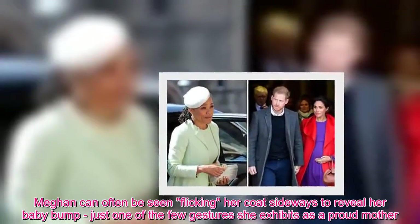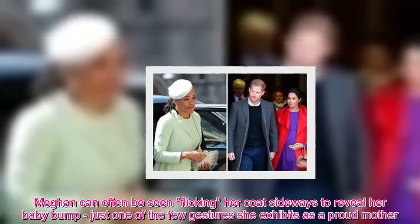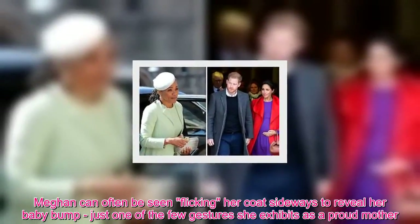Meghan can often be seen flicking her coat sideways to reveal her baby bump, just one of the few gestures she exhibits as a proud mother.